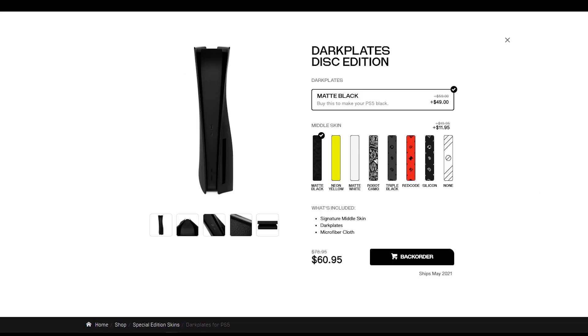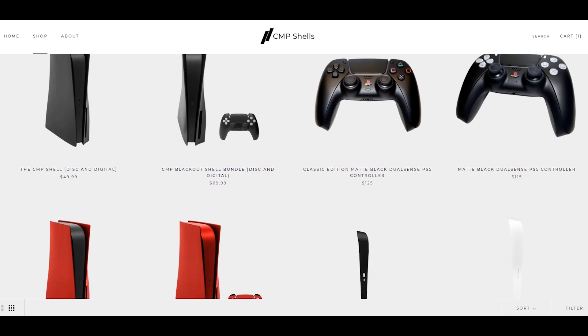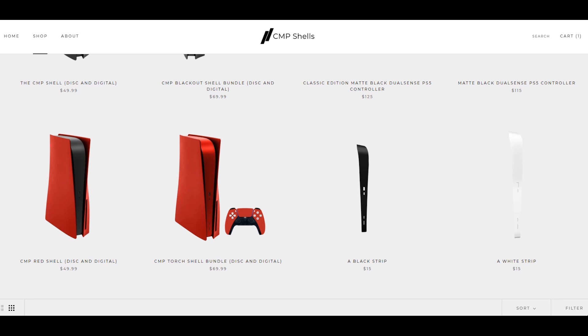For example, Dbrand have an option to buy middle skins in various colours, including neon yellow which looks absolutely ridiculous, matte black which is a little bit pointless unless you're worried about scratches on the middle piece of the PS5, and white if you fancy making your PS5 look like an Oreo. If you decide to buy a middle skin with plates, the skin is $11.95, but a middle skin alone is $20. CMP, on the other hand, is a bit more reserved with their range — they have black, white, blue, and red. However, red and blue are only available to those who buy in bundles, whereas black can be in a bundle or standalone. White is only available by itself and is not available in a bundle at all.